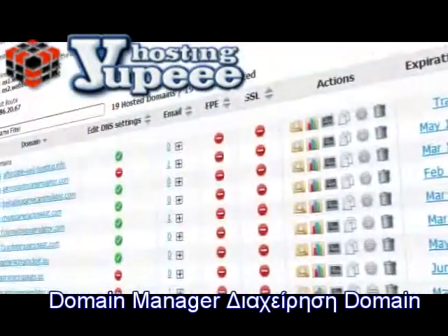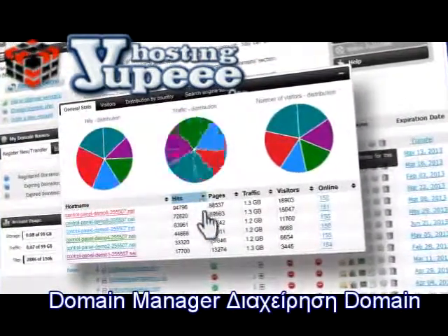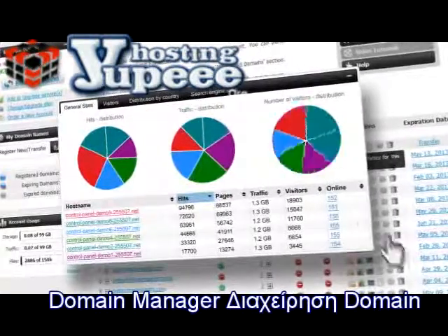Keeping track of the full traffic and web visits for each of your domains in real time is also right here, so you don't need to go all over the place to get the information that you need.